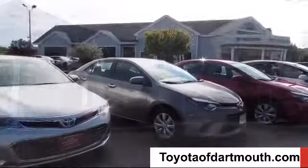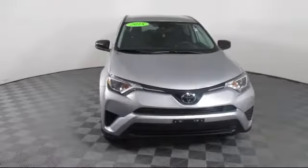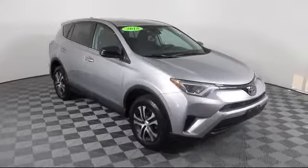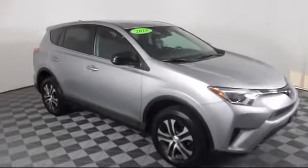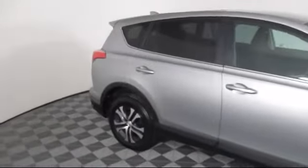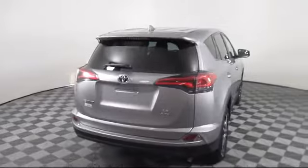Welcome to Toyota of Dartmouth and here's a look at one of our quality pre-owned vehicles from our great selection of cars, trucks and SUVs. It comes equipped with Bluetooth smartphone integration, steering wheel controls, lane departure warning, privacy glass, power outside mirrors, MP3 player, rear spoiler, keyless entry, and has less than 20,000 miles on the odometer.